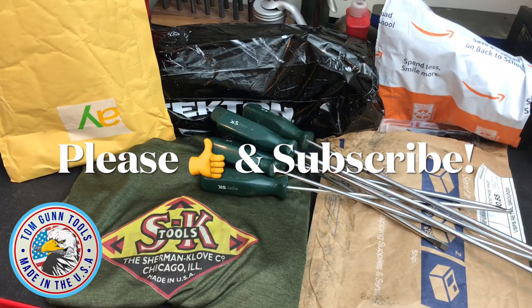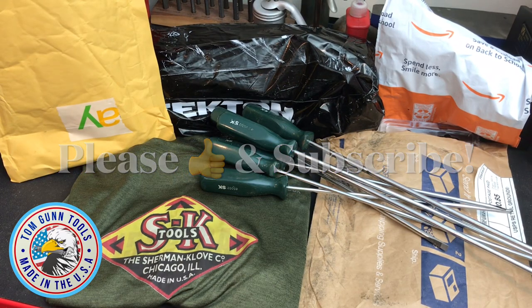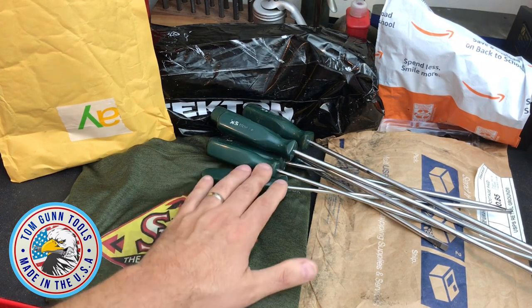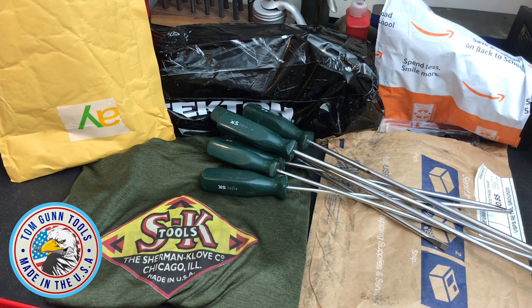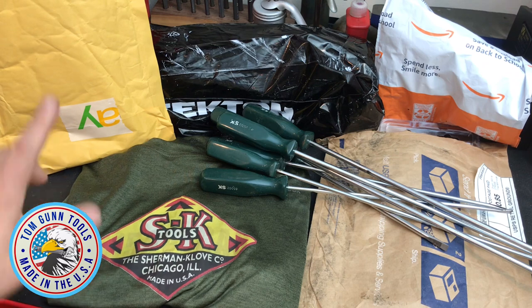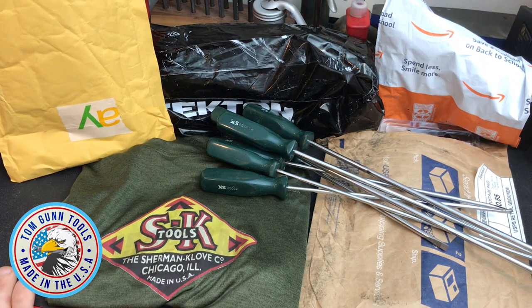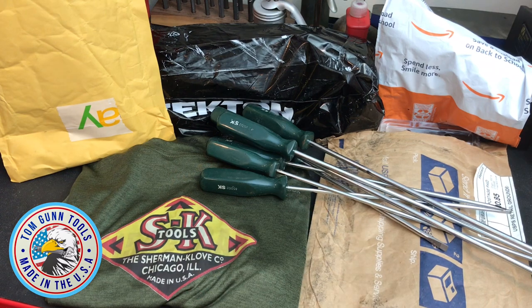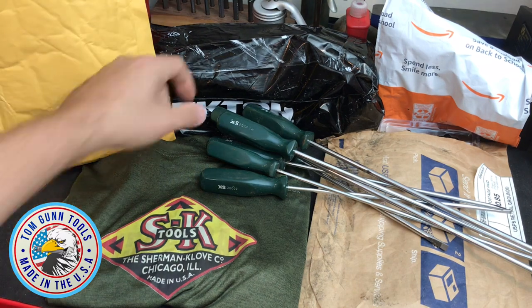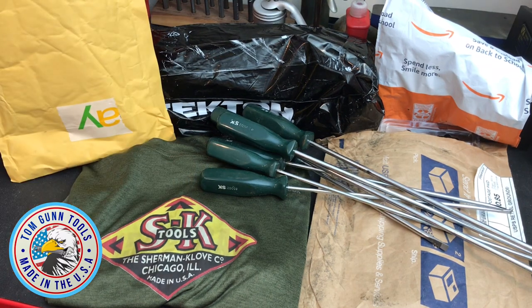Welcome back to the channel everyone. Today's video is quite an eclectic mix — got an OfferUp tool haul, an awesome SK shirt, a dangerous eBay find, a Weha item I won, and something I picked up on Amazon Prime Day. There's also a little Tekton treat in there as well, so let's get into it.